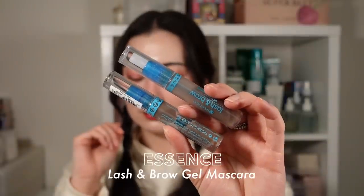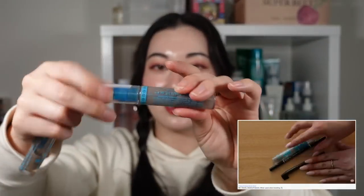The Essence Lash and Brow Gel Mascara is the only brow gel I've been using for the last few years. I get it at my local pharmacy for around five dollars — it's super cheap and does the job. It's literally just a clear mascara. I need to get rid of the current one because using it on top of my brow pencil always carries the brow pencil pigment back into the container. But it's just a clear gel, so cheap, and that's all I need since my brows don't move much anyway.